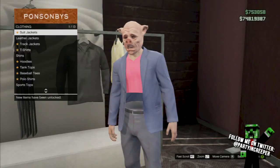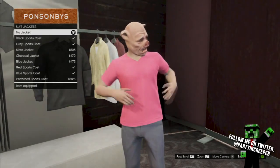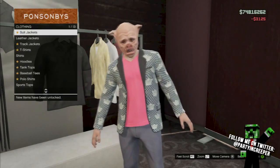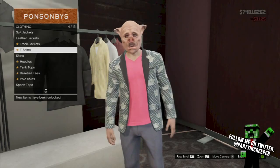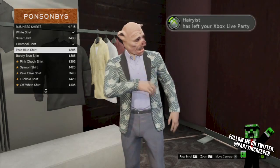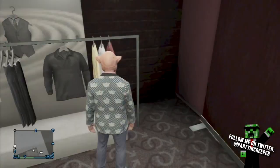You can just leave a regular t-shirt on, it doesn't really matter. Go to business shirts or business suits and buy an untucked suit. After you buy an untucked suit, go down to business shirts and buy a business shirt. Once you buy a business shirt, leave that and go to accessories.